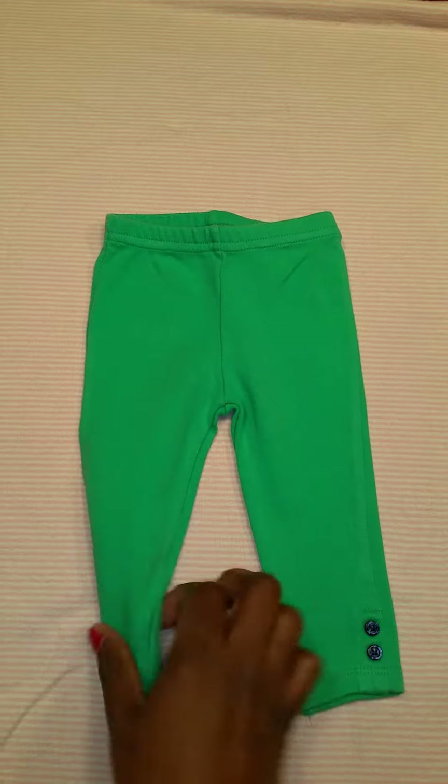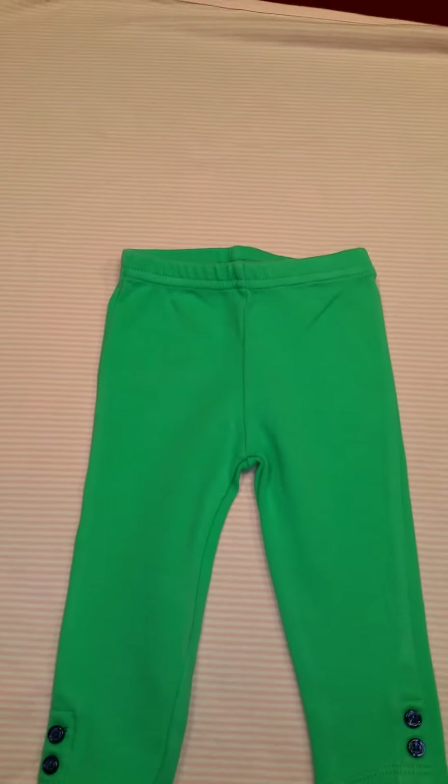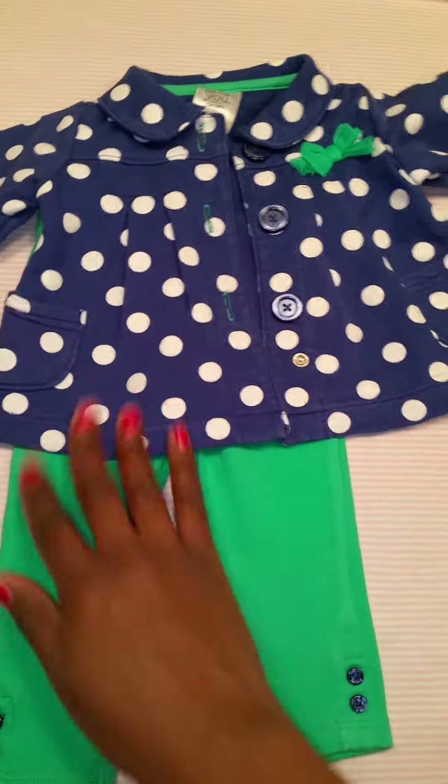Hey guys, I hope everyone's having a good day so far. I just wanted to bring you guys a few of the items I've been collecting from the Goodwill. I tend to be a Goodwill shopper because it's just a lot cheaper than going into a store and buying stuff at regular price, plus I get to get a lot more stuff this way. So here goes!